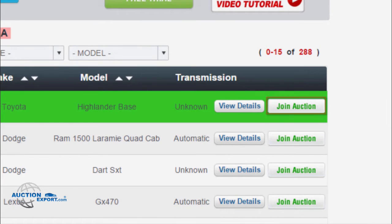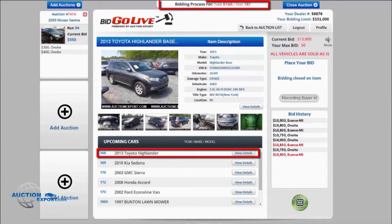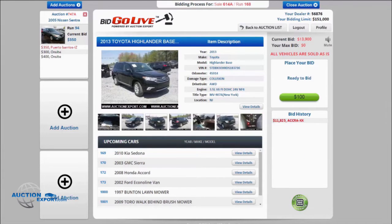Before the live auction starts, refer to the vehicle run number and what lane the vehicle is running in. Then you join the auction and wait for your vehicle to show up. When you see your vehicle, you can start bidding. Please note that the auction sale is very quick — you will only have about three seconds to decide whether to bid or stop. You have to make sure that you are bidding on the correct vehicle run number.